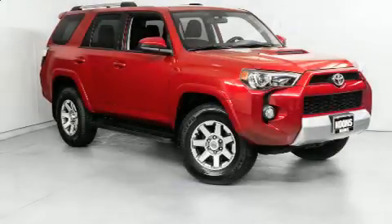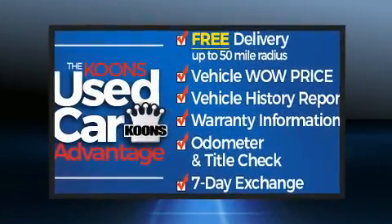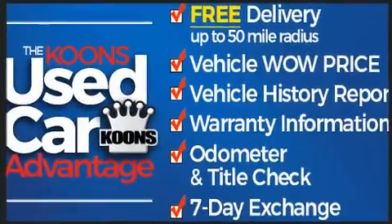Take command of the road in the 2016 Toyota 4Runner. With fewer than 45,000 miles on the odometer, this four-door sport utility vehicle prioritizes comfort, safety, and convenience.